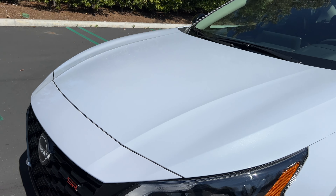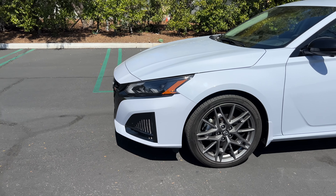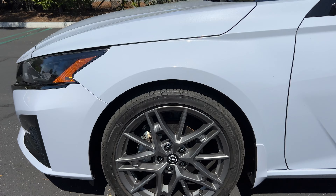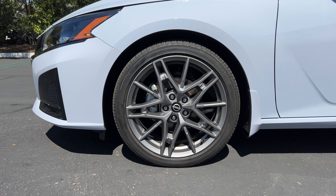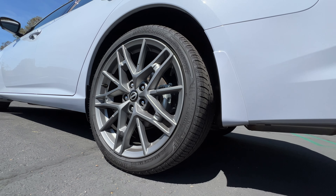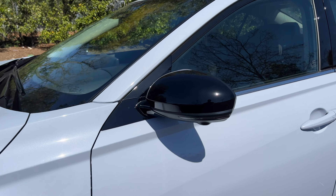Above these non-functional corner vents in gloss black, this is a new color for '23 called Sky Gray Pearl. It's interesting — it's got like a putty-ish, almost purple-ish hue to it that I don't know if I like. At the side, the SR does get 19-inch dark gray wheels, and these I very much do like. They're wrapped in Bridgestone all-season tires, 235 section front and rear.